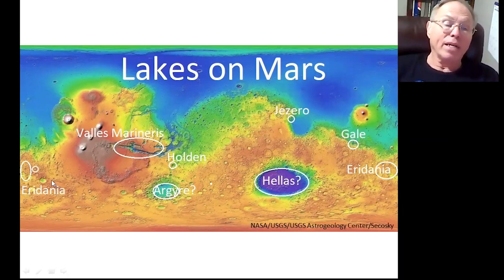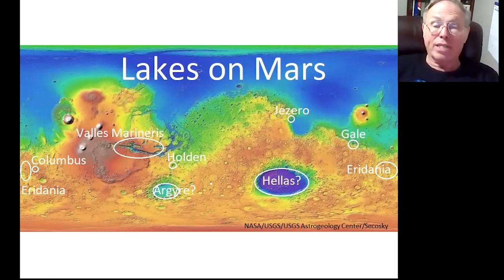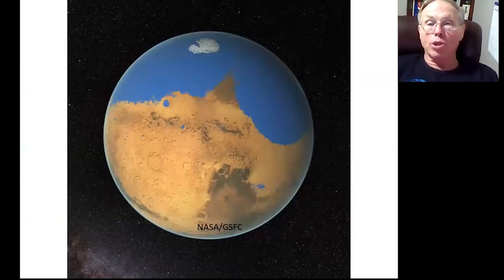Another kind of crater is a closed crater lake. Columbus Crater is one of those — the water went in and didn't have an outflow. It just went in, filled up, and then eventually the water went down. As the water level went down, salts came out of solution, creating mineral deposits. Right now it has like a bathtub ring of mineral deposits around the edge. We think over 200 craters held lakes, so that's a lot of water.